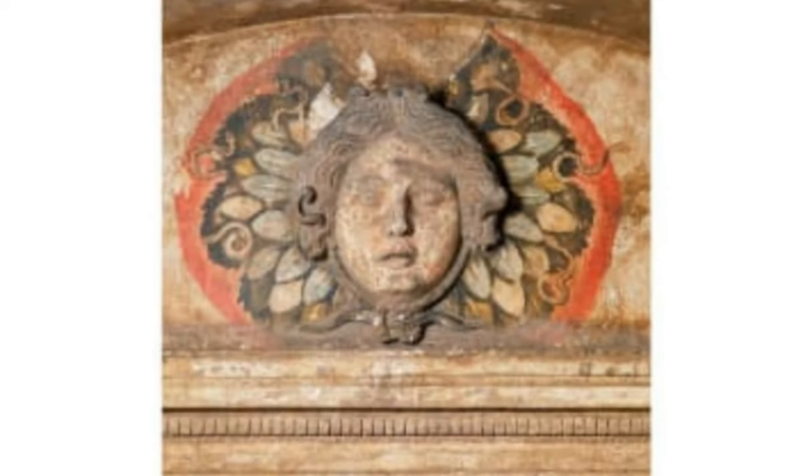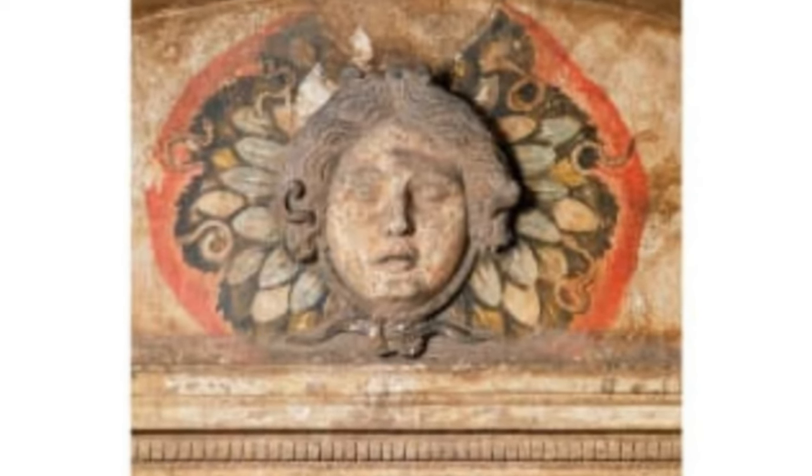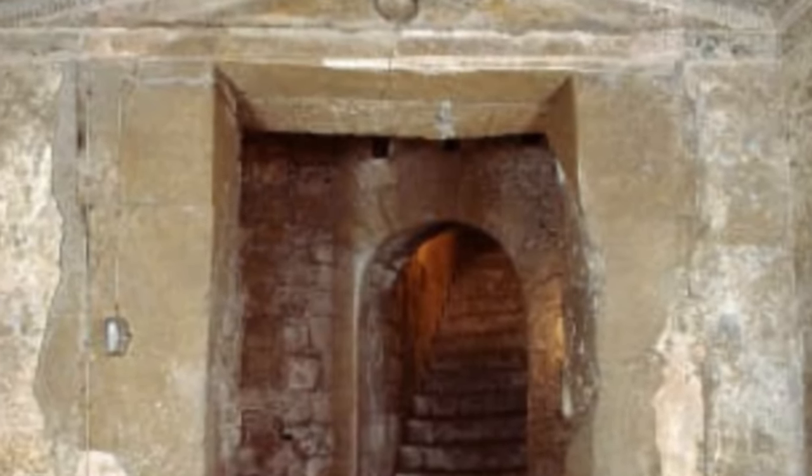Soul outsider — the gorgon is the only element not dug out from the hillside; instead it was carved and mounted on the wall. Soft rock — everything from the chambers to the fake ceiling beams is sculpted from the friable rock.